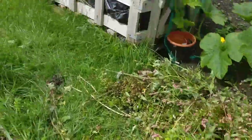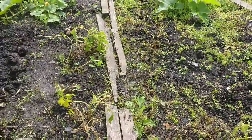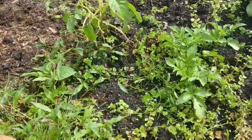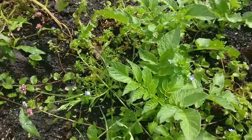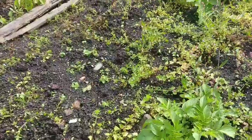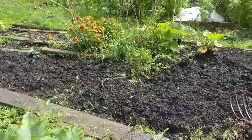Here are loads of weeds that I've just dug out this morning. My plot has been so well cultivated in the past that it's actually really quick to weed when I need to. Over here I've got some other potatoes — I think these may be Picasso but I'd have to check my notes.